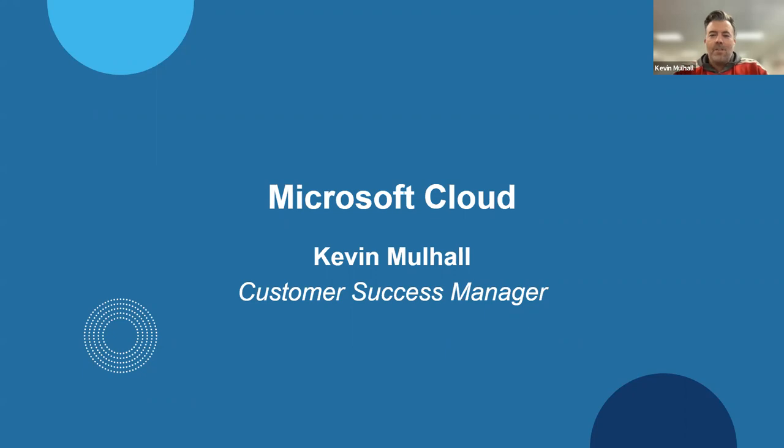Thanks, Nick. It's a pleasure to be speaking with you all today. My name is Kevin Mulhall and I'm a customer success manager here at TechSoup. For those of you joining us today, you may not have heard of my team, and that's completely understandable — we recently just celebrated our department's first birthday. I'll have some additional details regarding our team momentarily.